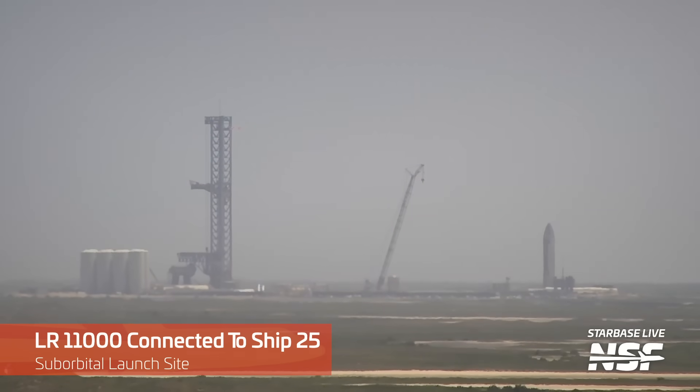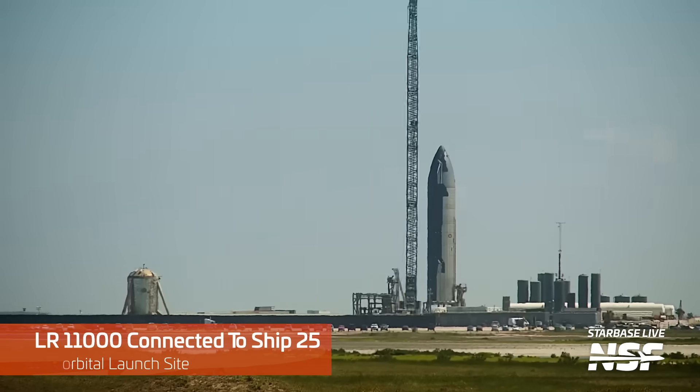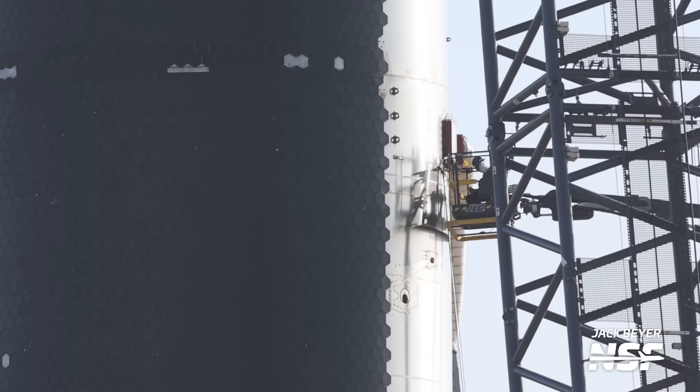Over at the launch site, a very similar thing is happening with Ship 25. The giant LR 11,000 crane here was moved over to Ship 25 and attached to its tip this week, and since then work has been ongoing inside its tanks, although we don't know exactly what kind of work it is. We can imagine that SpaceX is likely readying the ship for its upcoming flight, slowly incorporating all of the lessons learned from the first full-stack flight, which happened almost three months ago.